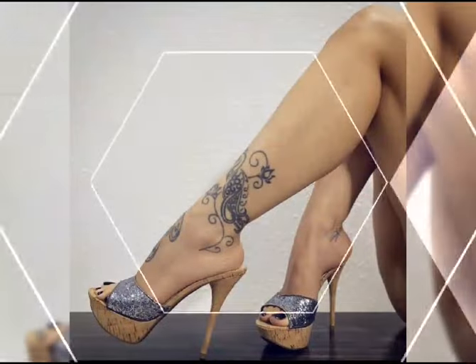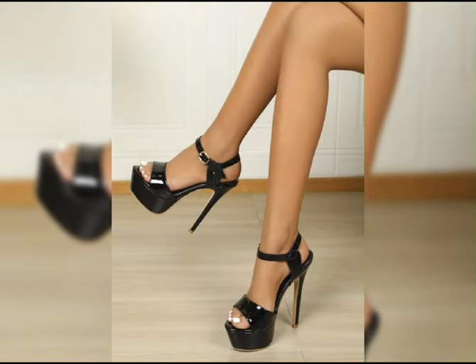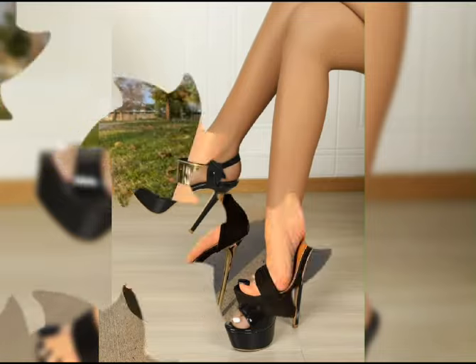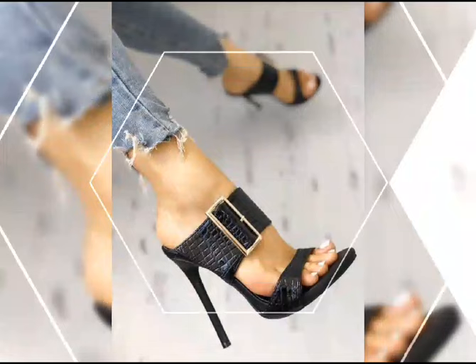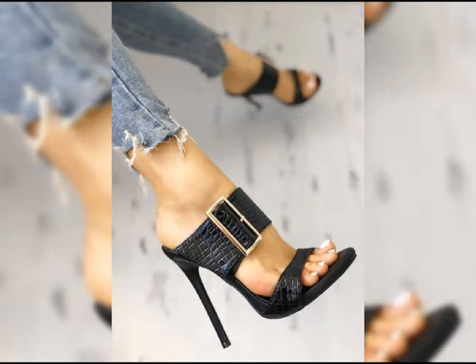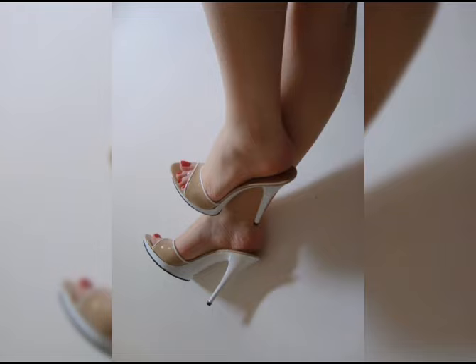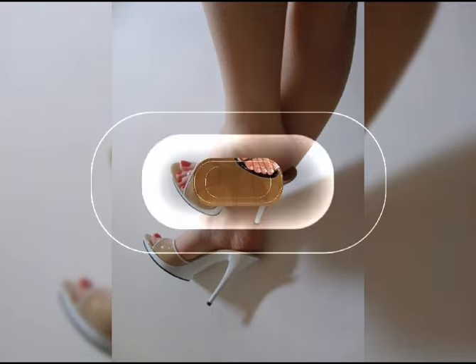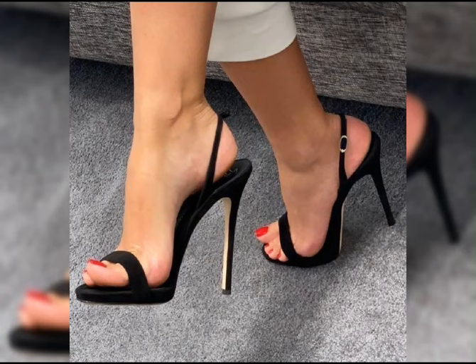Let's start with the different types of high heels. First up, we have pumps, which are classic. They have a closed toe and are low-cut in front, making them perfect for both formal and casual occasions. This type of collection is especially for women and ladies who love to wear such types of beautiful high heels.